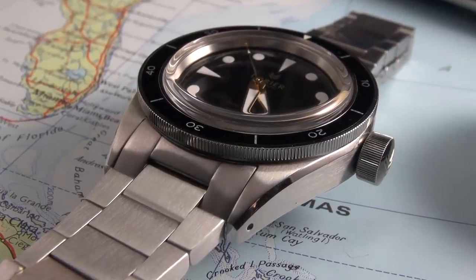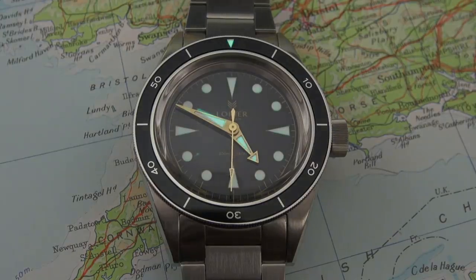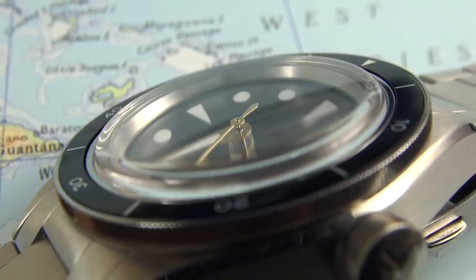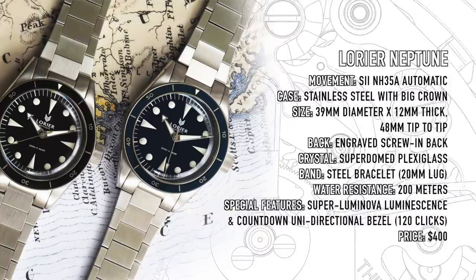It feels like its own thing, yet delivers that Bondian feeling — and shout-out to Lorenzo and Lauren, the husband-and-wife team in New York City. They're enthusiasts too, so you get that personal touch. True to its heritage, they even gave it domed plexiglass crystal. Plexiglass offers better visibility and impact resistance than sapphire, though it does scratch over time — Polywatch is your friend. It gives wonderful distortions only plexiglass can give you. The James Bond Submariner 6538 is over $100,000 at auction — I think this is the best, most original alternative.